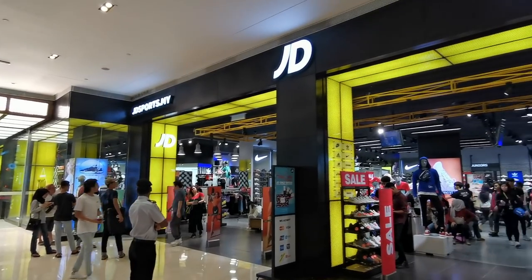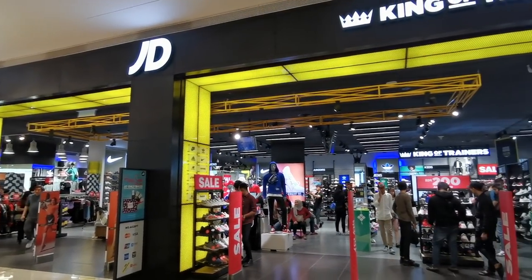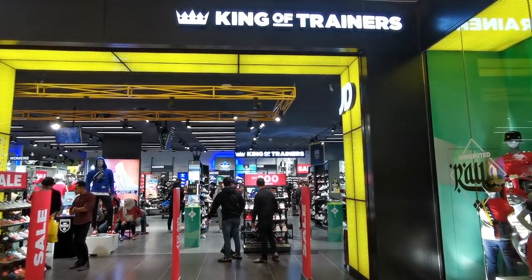If you watched our video last Sunday, we picked up those pairs at JD Sports. And now we want to share with you guys all the stuff we saw at JD Sports.